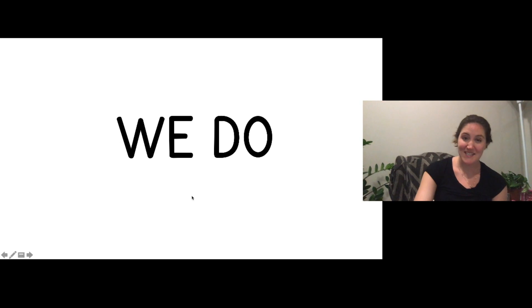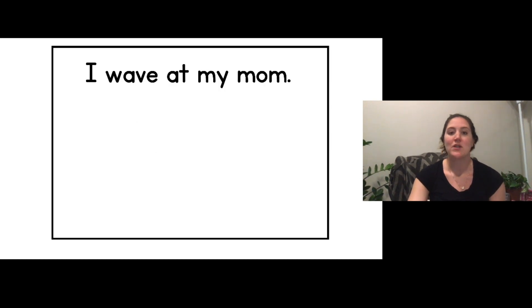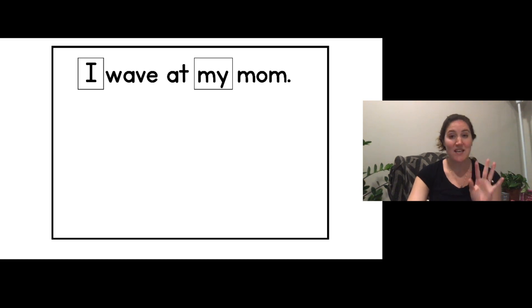Now we're going to tap out and read some sentences together, and then you can draw a picture on your paper to match — I'll draw a picture up here to match — but we'll do the reading together. First we need to find our sight words. Look at the sentence and think: what are the sight words? I see two. Do you see the two sight words? Great. I'll box them. That one says 'I' — say 'I.' That one says 'my' — say 'my.' Great, so we have 'I' and 'my.' Some of those words have an E at the end, so that means we'll have to say the long vowel sound. Don't get tricked.